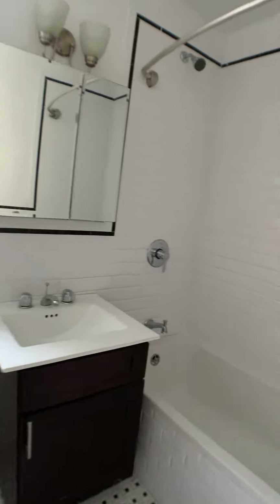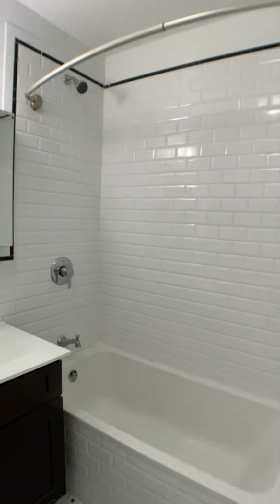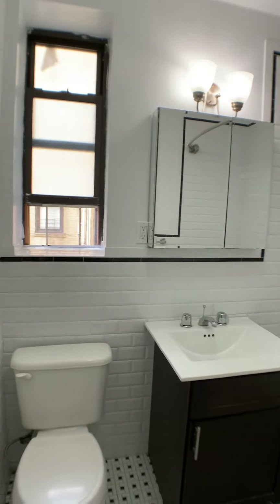A bathroom en suite with subway tile again. A nice deep soaker tub — very clean and polished.